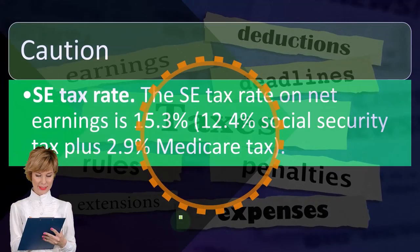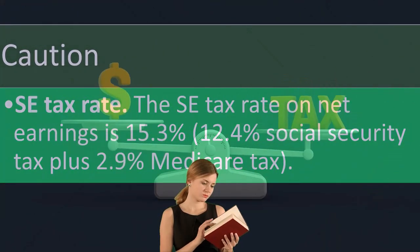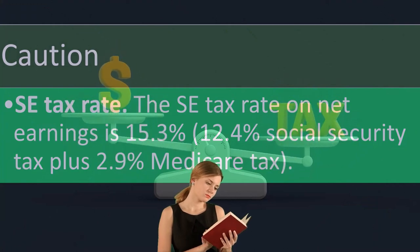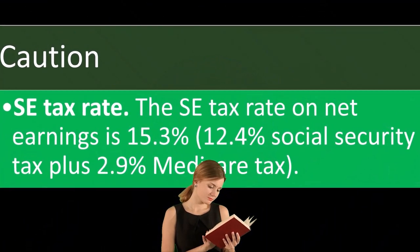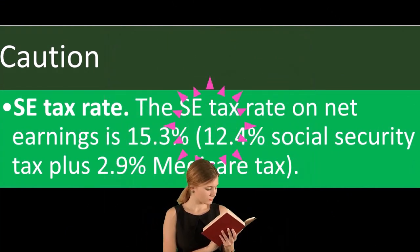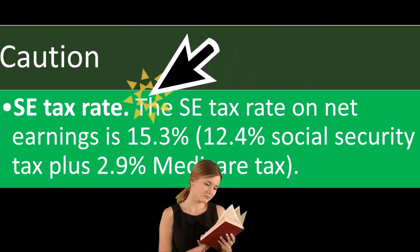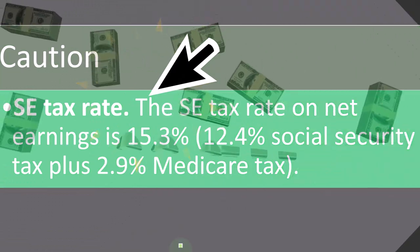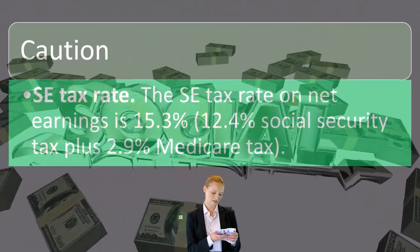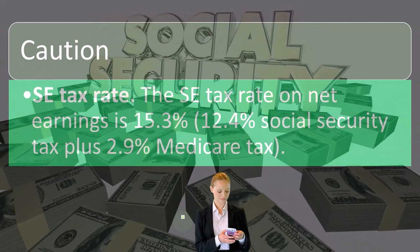If you didn't have that rule, you can imagine people running scenarios where they'd have older people running shell businesses just to get a tax benefit. SE tax rate: the SE tax rate on net earnings is 15.3% — 12.4% social security tax plus 2.9% Medicare tax.